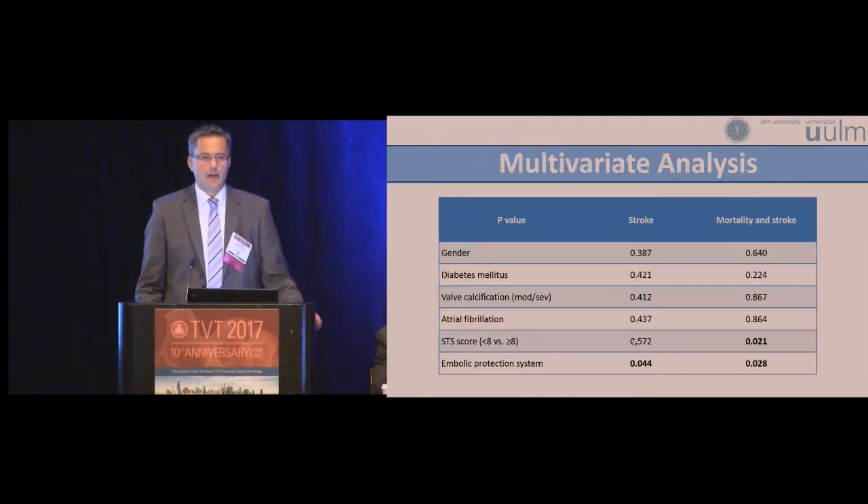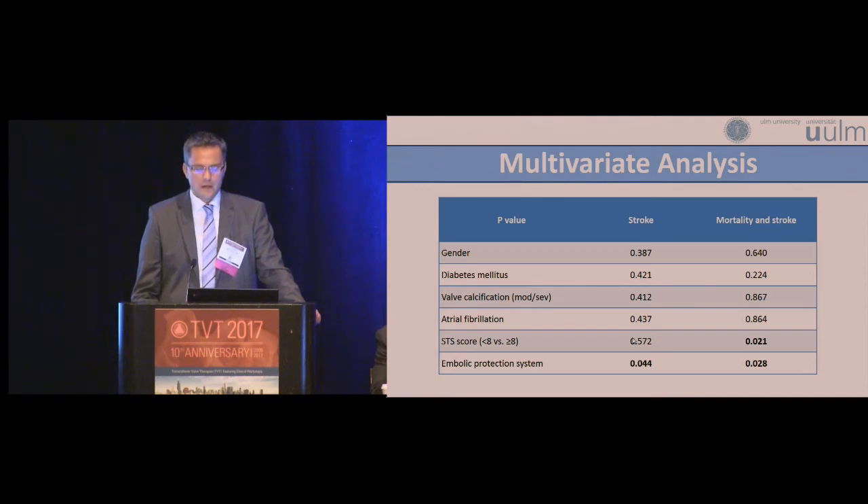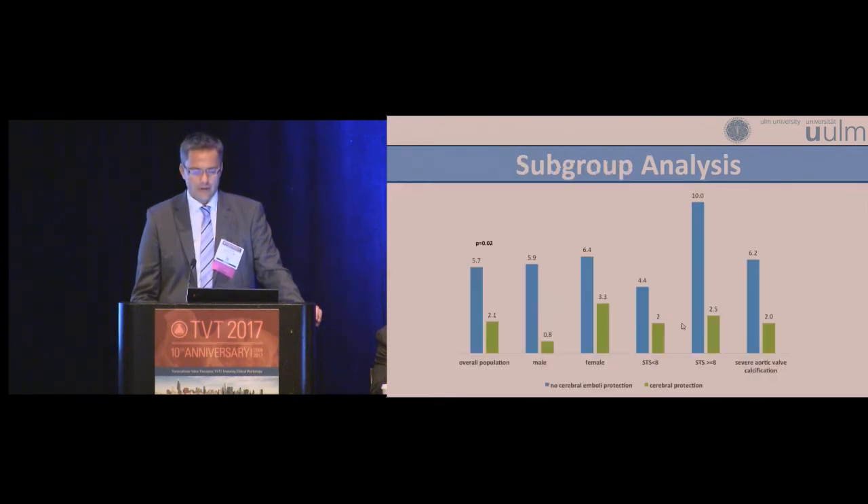We performed a multivariable analysis to identify predictors for stroke and for mortality or stroke. We demonstrated that the only predictor for stroke was not using the embolic protection device, and that predictors for mortality and stroke were not using the embolic protection device or a high STS score greater than 8. I agree that all patients should be protected with the double-filter embolic protection device.